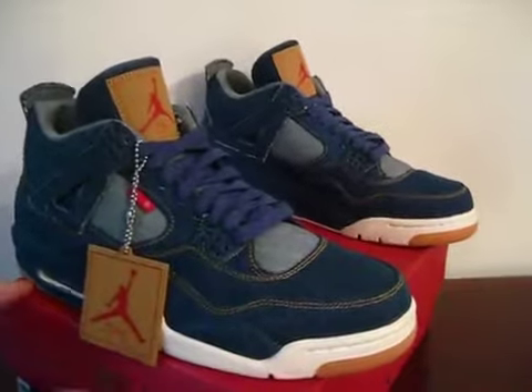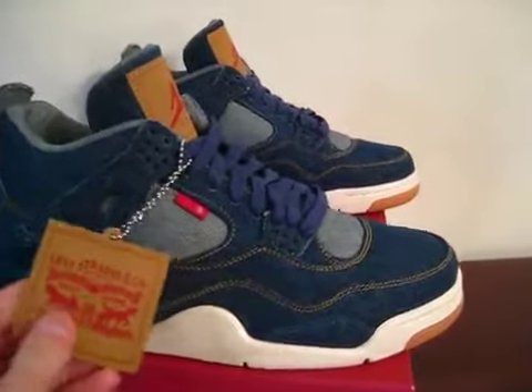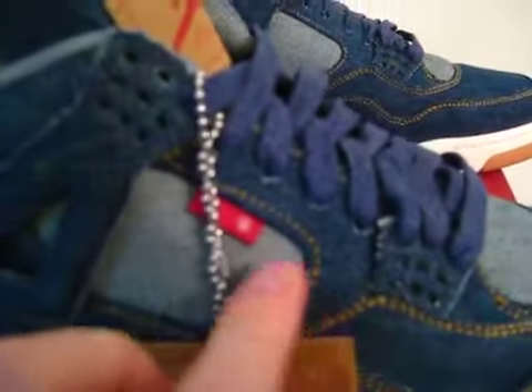They come with the Retro Jordan Levi's card and they come with the hang tag attached. As you can see, it's the blank tag version — they don't have the word Levi's there.